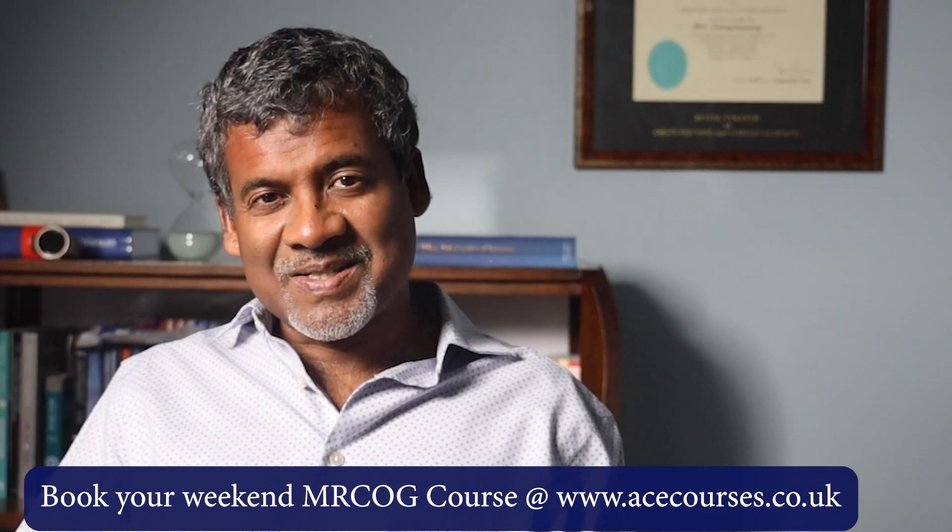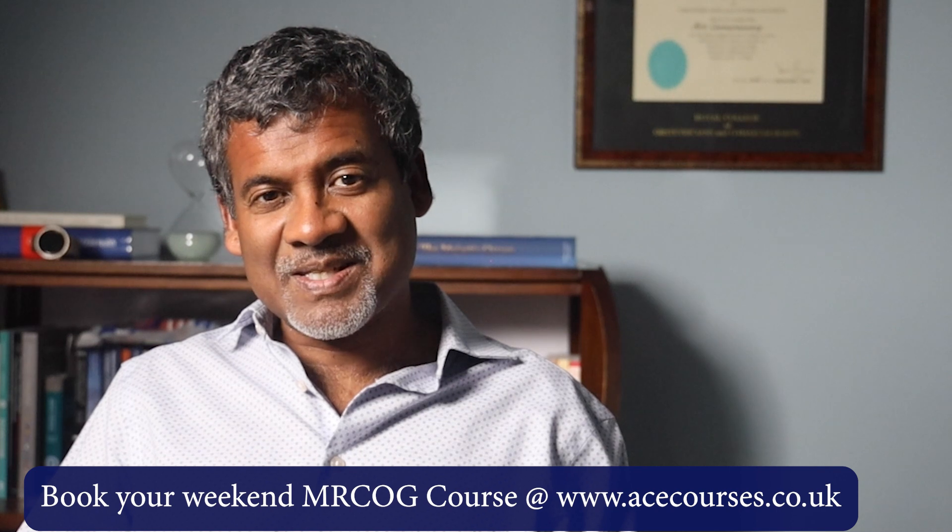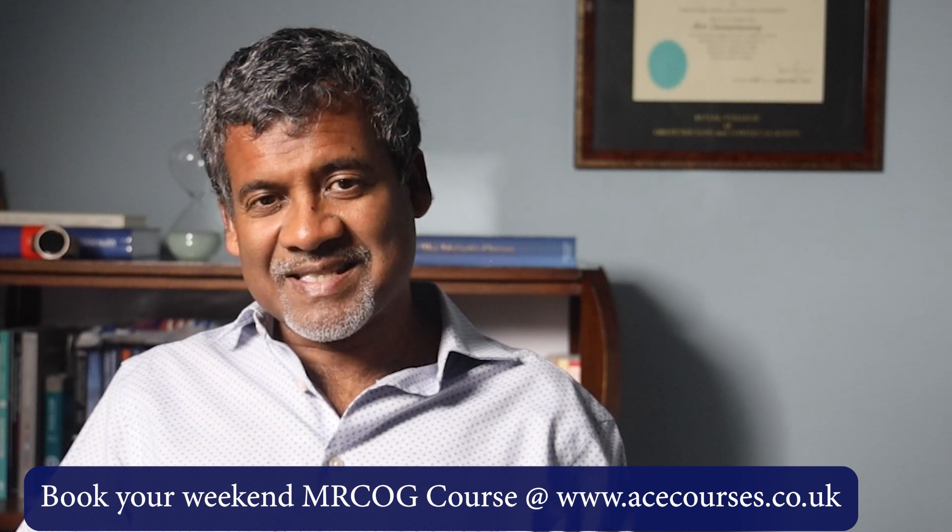That brings us to the end of this lecture and indeed the end of this series. We hope you found it useful — if you did, please give us a thumbs up and subscribe to our channel. Until we meet again in another video or at our weekend course, goodbye.